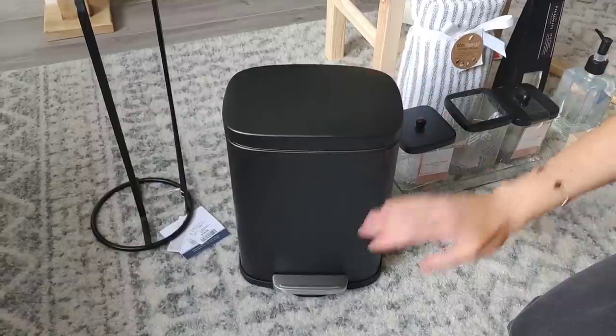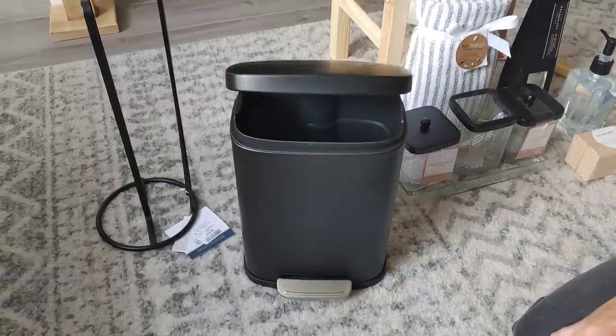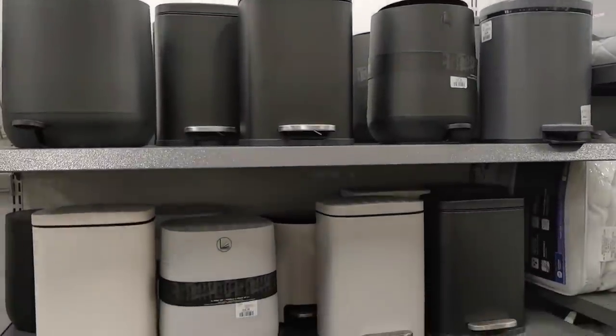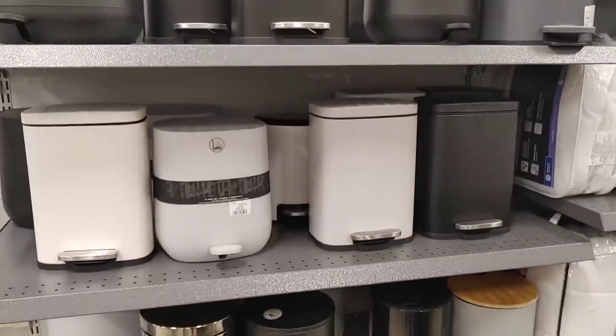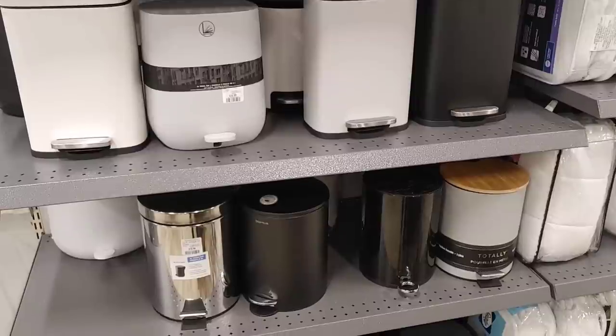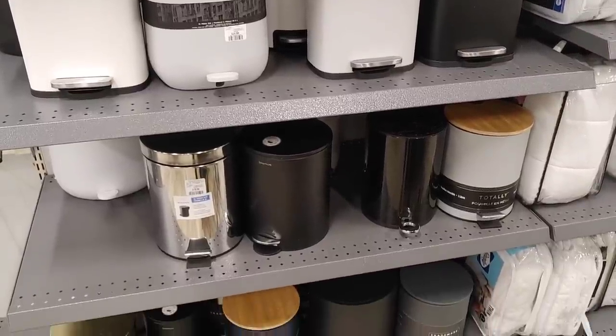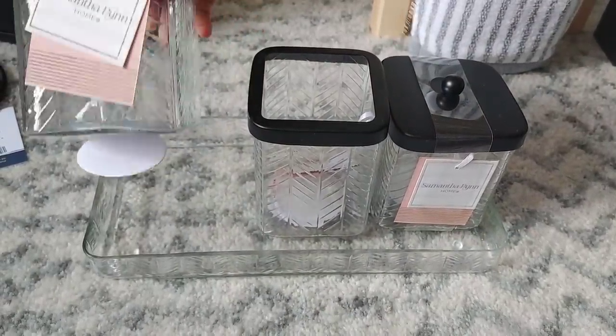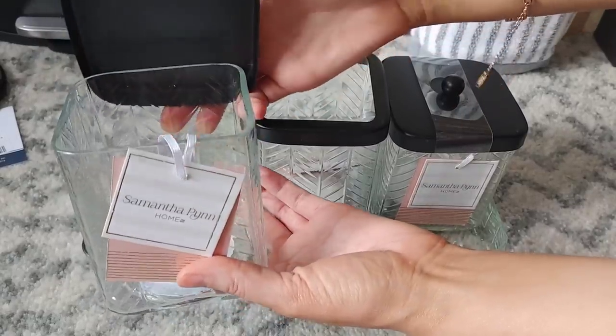This matte black trash can was so pretty — it was $19.99. I love that it has a slow close. They had such a huge selection; I was debating getting gray. We've had stainless steel before but I don't love the look — I feel like it shows everything. So I think black is probably the best option. We also decided to look at some little holders for the bathroom.